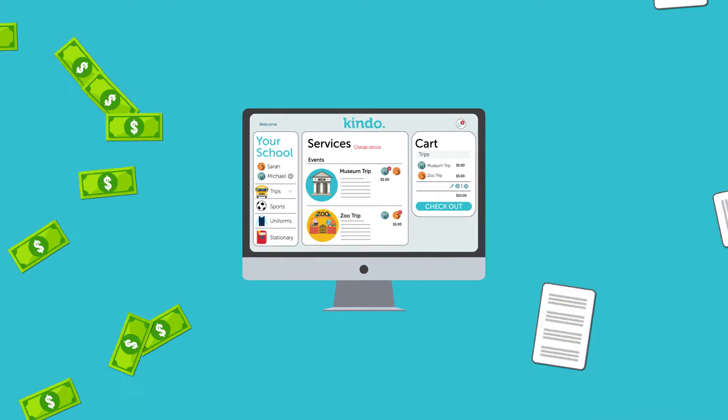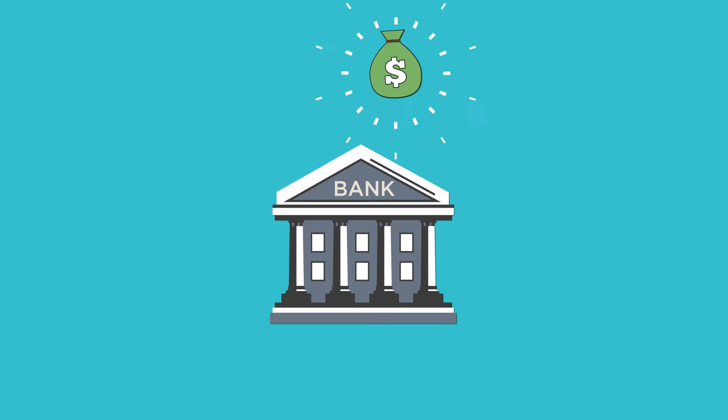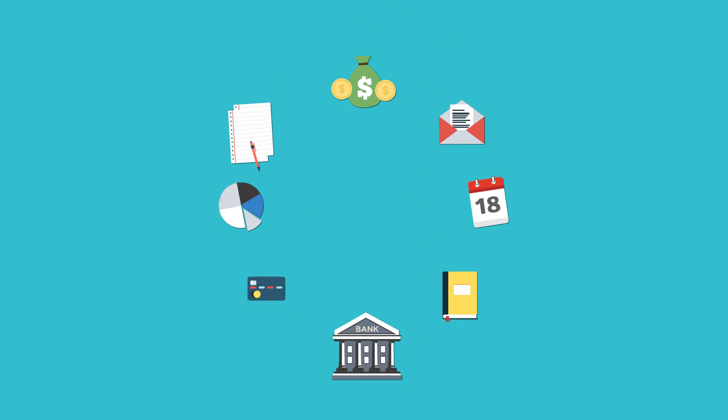Kendo makes life easier by offering a simple, ready-made website that takes your payments and forms online. Just a single daily or weekly deposit into your bank account simplifies accounting, saving hours of manual reconciliation.